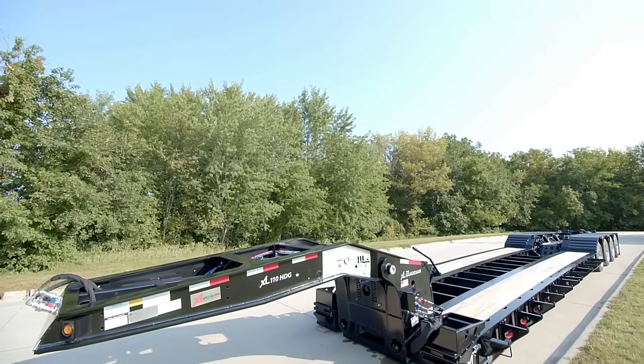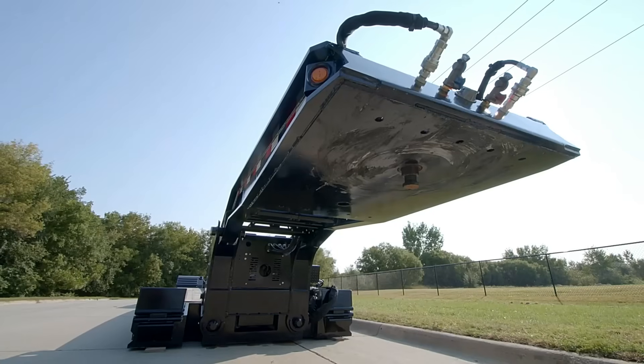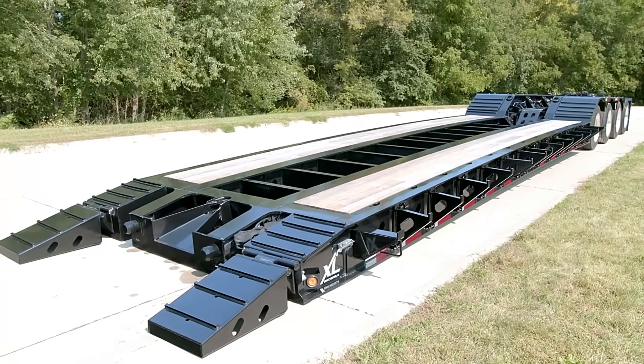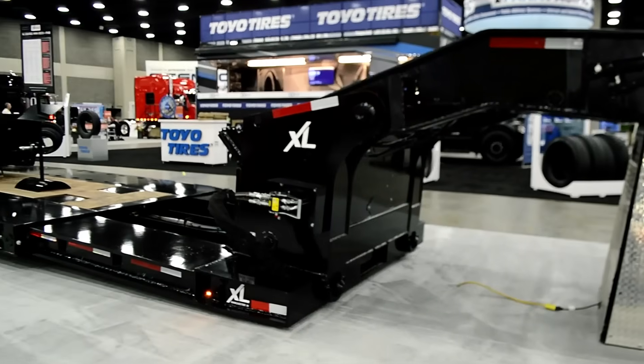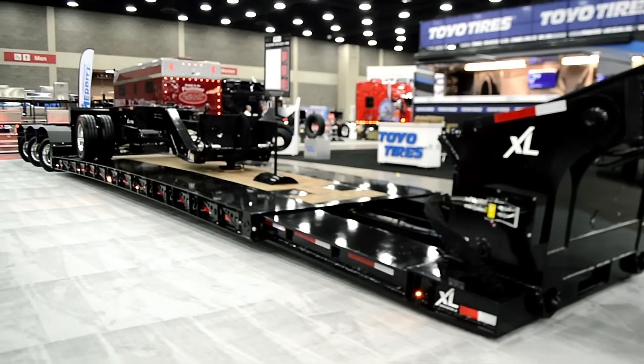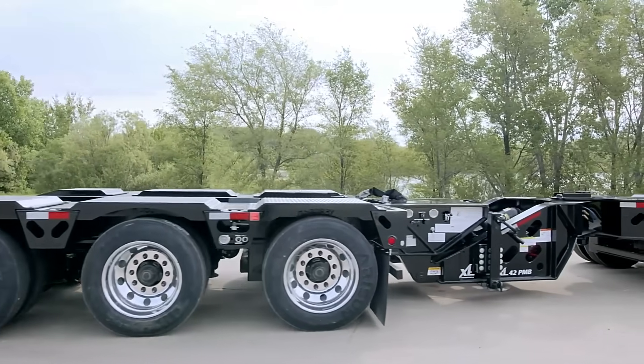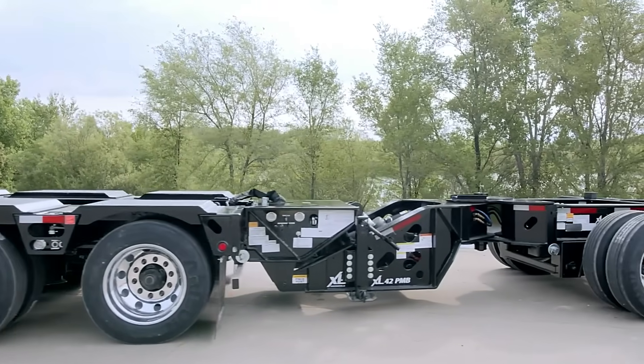However, some customers have noted delays in customer service response, suggesting that improved support and communication could further enhance the ownership experience. Despite this, XL Specialized Trailers remains a reliable choice for those needing robust, high-performance trailers backed by industry expertise and engineering excellence.